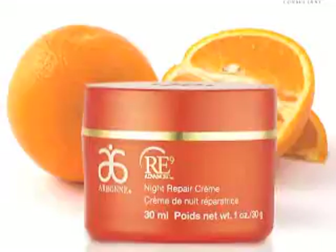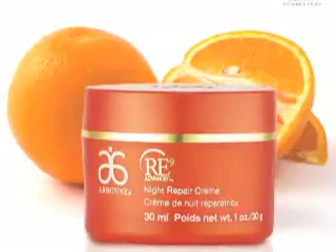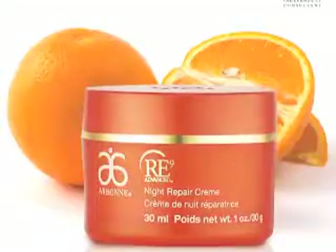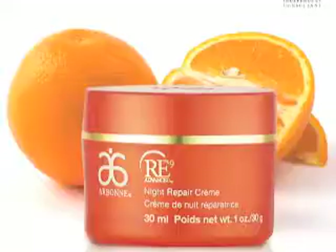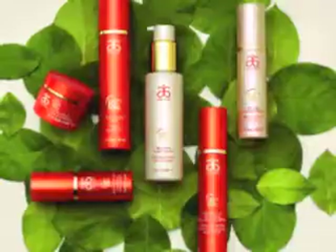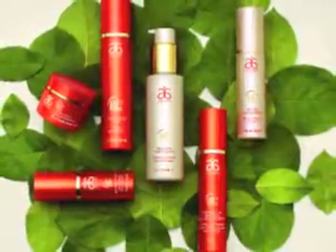With the night cream, just apply one dab of the finger to the entire face and neck. Don't forget the neck because that's one area where aging shows really, really quickly. That's applied after the serum and the eye cream. The RE9 Advanced Anti-Aging is a layering system that works synergistically with all products to get the best results and anti-aging effect.